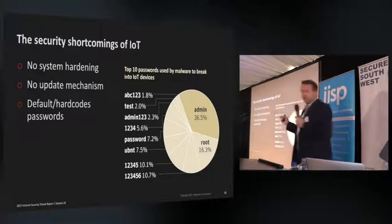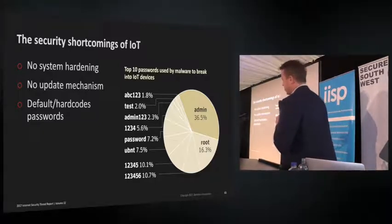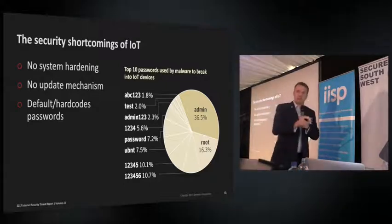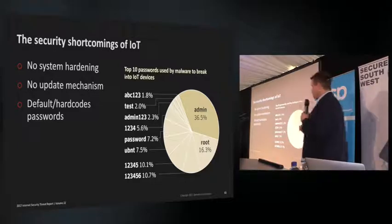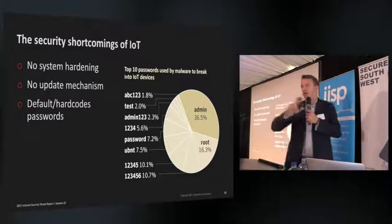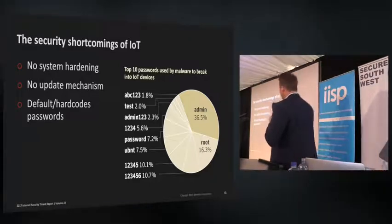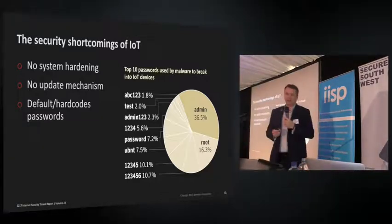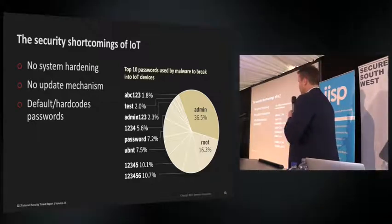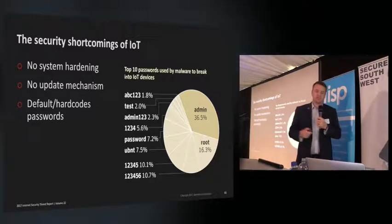IoT has many shortcomings. Manufacturers of security cameras and watches are more interested in stability than security, most likely using a stable old version of Linux that may have vulnerabilities. There's also no real way of updating these devices — a new family buying an internet-connected baby camera is not going to be interested in patching it, let alone flashing the ROM. The main problem is that IoT devices come hard-coded with default passwords like 'admin' and 'root,' which is exactly what attackers are using to get in.